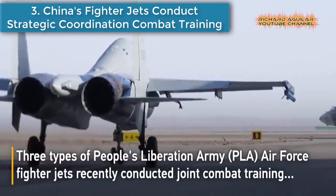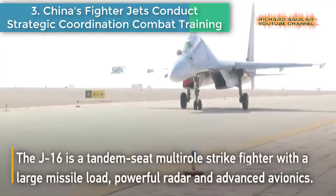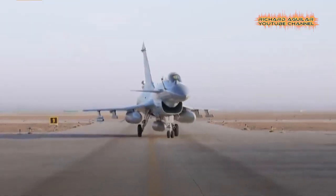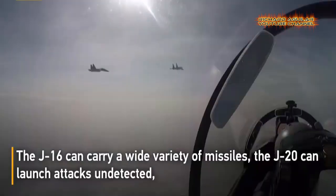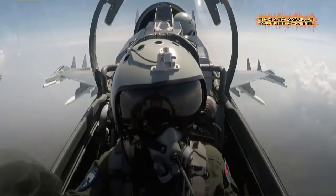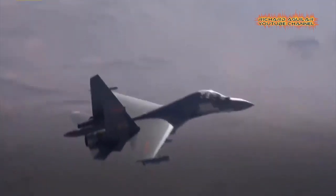Number 3: Chinese Fighter Jets Conduct Strategic Coordination Combat Training. Three types of People's Liberation Army Air Force fighter jets — J-20, J-16, and J-10C — recently conducted joint combat training to promote strategic coordination and improve their comprehensive combat capabilities. The J-16 can carry a wide variety of missiles, the J-20 can launch attacks undetected, and the J-10C has reactivity and maneuverability advantages. The PLA Air Force organized joint training to enhance coordination between the jets and maximize the advantages of each.